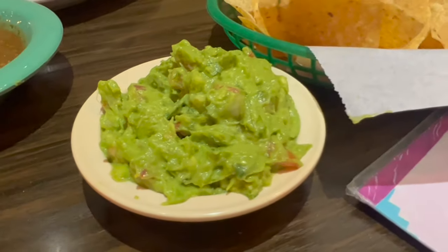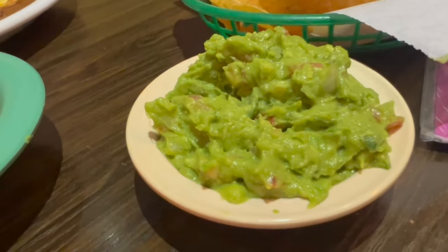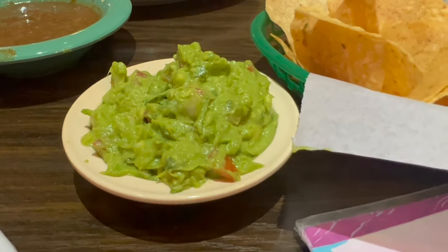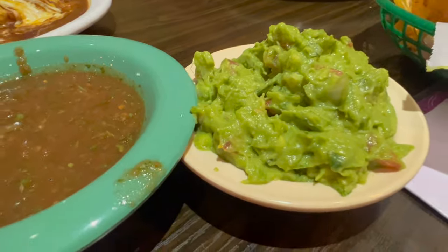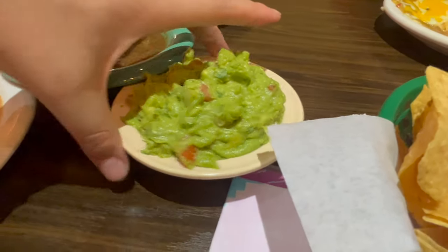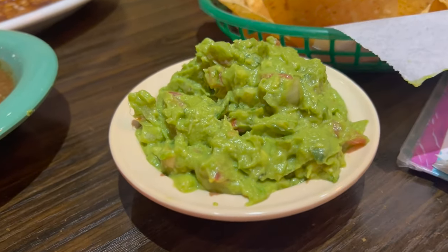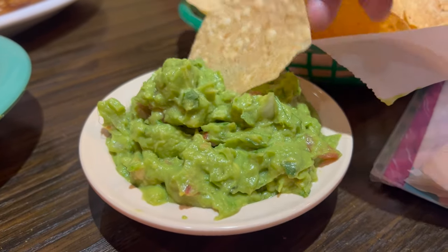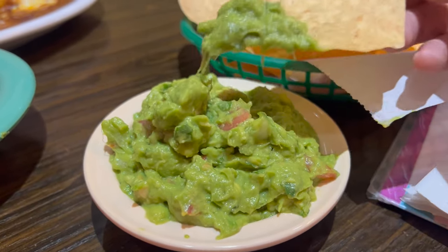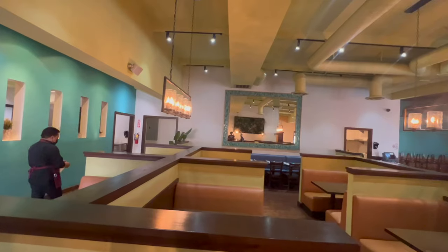I decided to order the guacamole dip — fresh avocado blended with tomatoes, onions, and spices — for $9.50. One reason I liked it was because it wasn't packed with vegetables. Sometimes you order guacamole and they put a ton of tomato and onion. But here there's plenty of green — a ton of avocado. I was combining the chips, guacamole, and salsa together and it made a great combination.